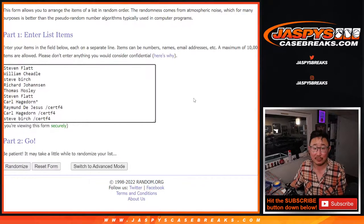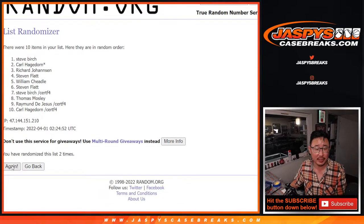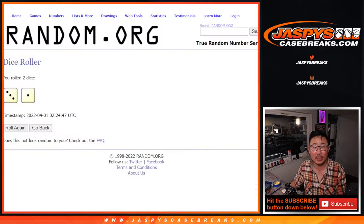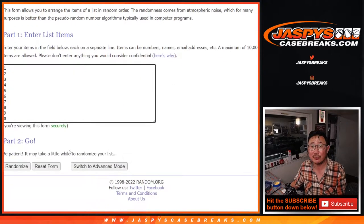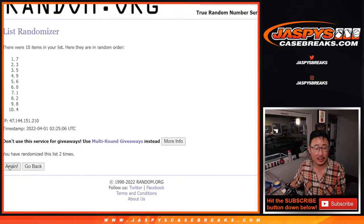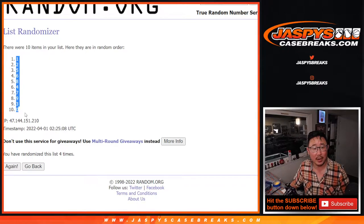Three and a one, four times for names and numbers. One, two, three, and a one, fourth and final time. Richard down to William. Three and a one, four times for the numbers. One, two, three, and a one, fourth and final time. One down to zero.